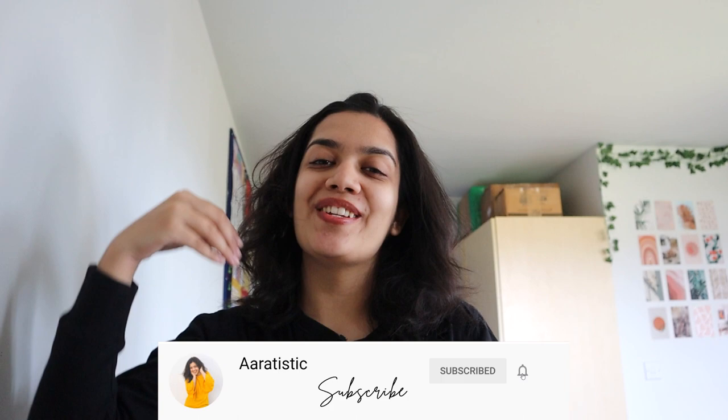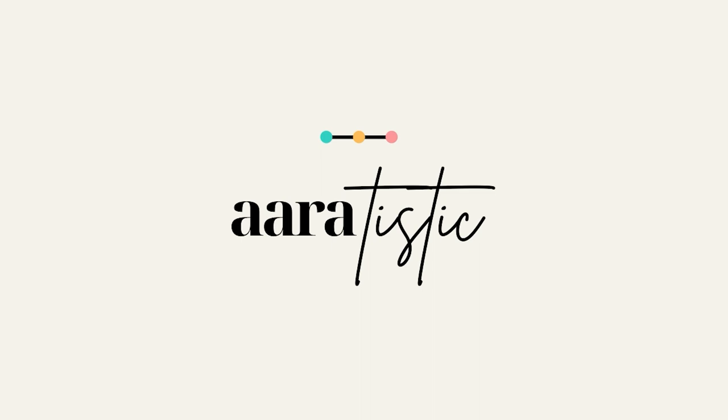Hey guys, it's Arati and welcome back to my channel. If you're new here, please consider subscribing and also hit the bell icon. In today's video, I'm going to give you the tour of the University of Lincoln. Just note that the Easter holiday is going on, so there won't be the usual buzziness. I'm filming from the IQ Pavilion's perspective since I live in this accommodation, so the route might be a little different, but I'm going to try and cover everything. So let's begin.